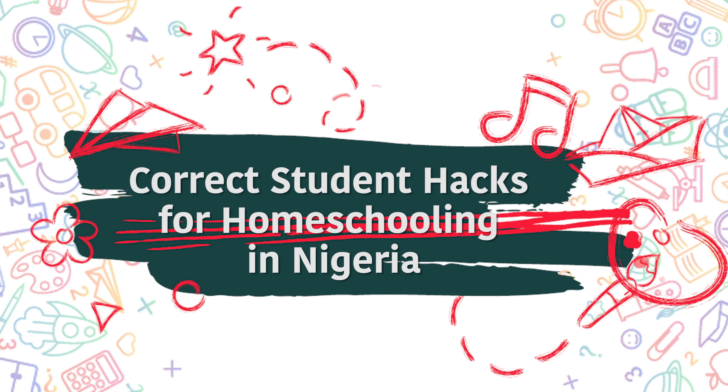If we always learn, then we will learn this homeschooling thing together. Today's vlog, I'm looking at tips to help you crack this homeschooling thing — like hack this homeschooling. It's our Correct Student guide to homeschooling in Nigeria. Let's get to it.